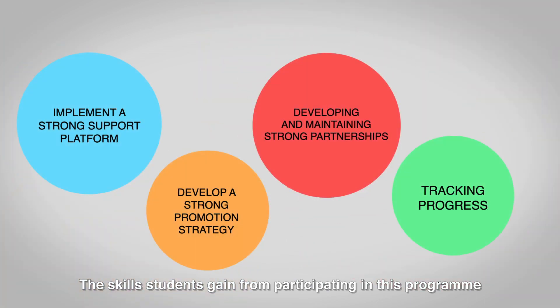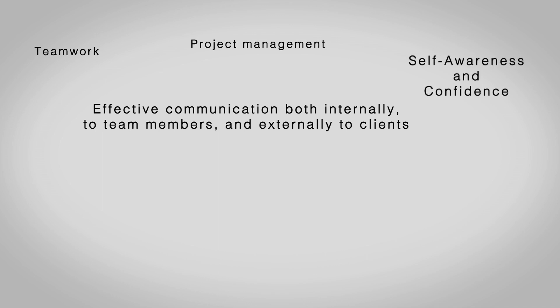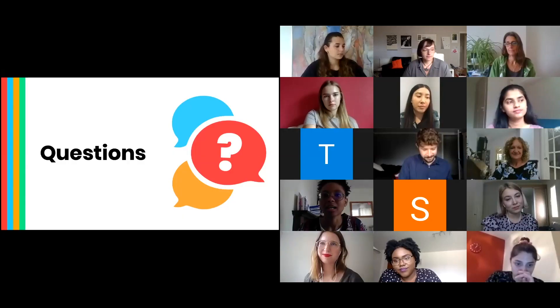The skills students gain from participating in this programme span many areas of employability: effective communication both internally to team members and externally to clients, teamwork, project management, self-awareness and confidence, compassion and open-mindedness to other cultures and disciplines, practical problem-solving experience, business report writing, and presentation and public speaking.